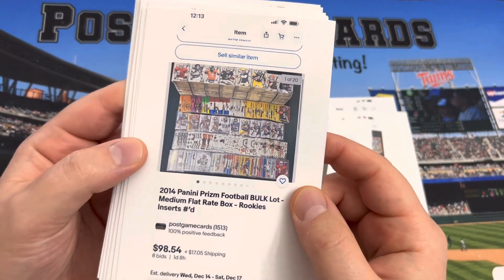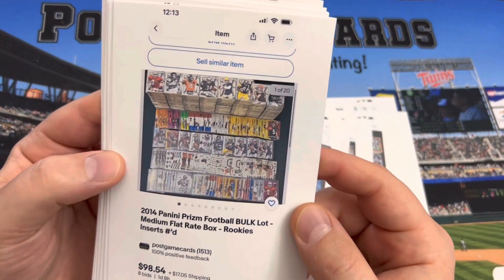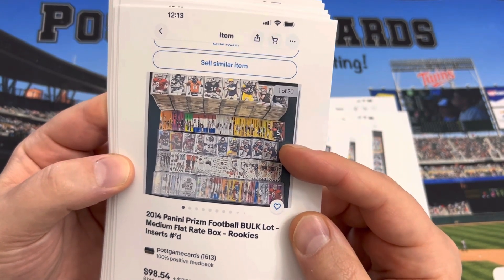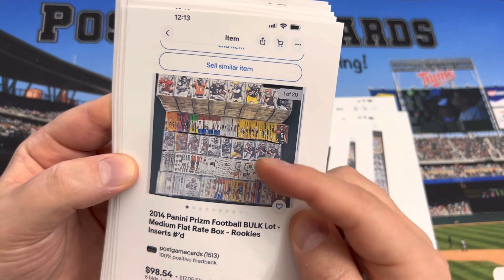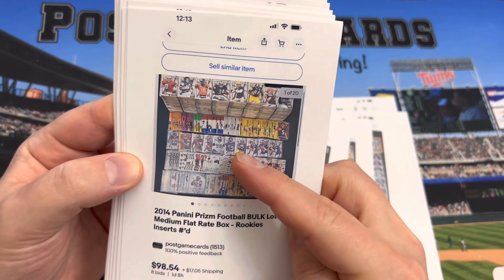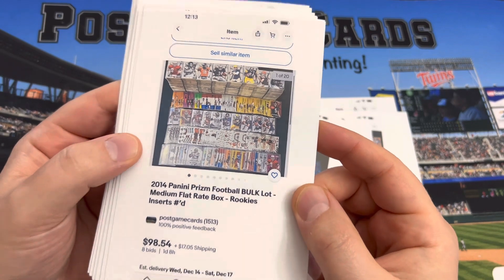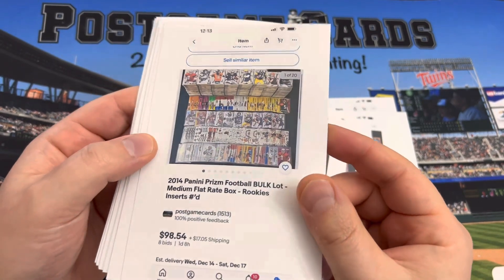We've got 2014 Prism Football nearing $100 right now. It has some Jimmy Garoppolo rookies — too bad he got injured — along with Davante Adams, Odell Beckham, Aaron Donald, Johnny Manziel, and Mike Evans. I like that rookie class.